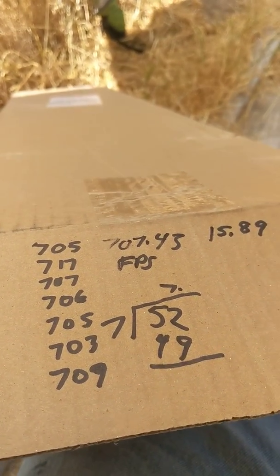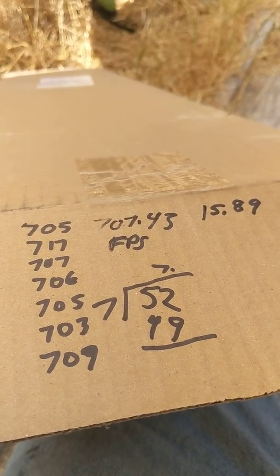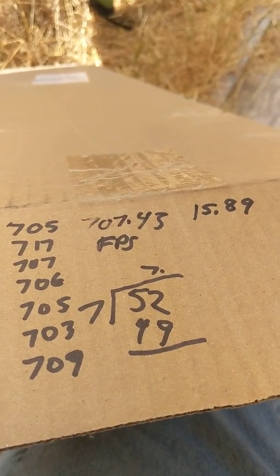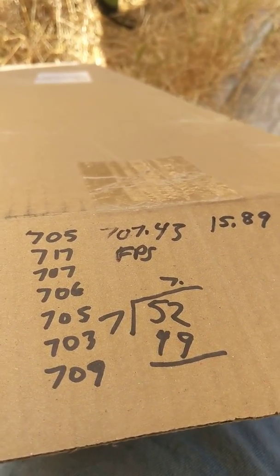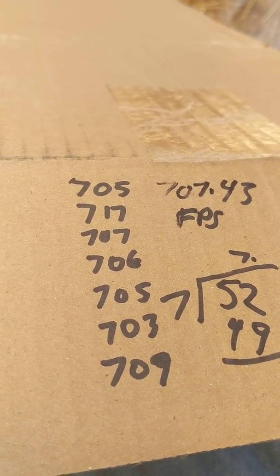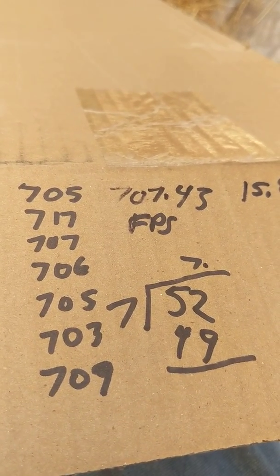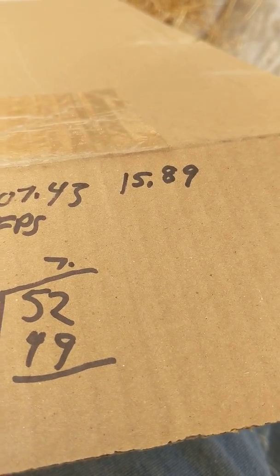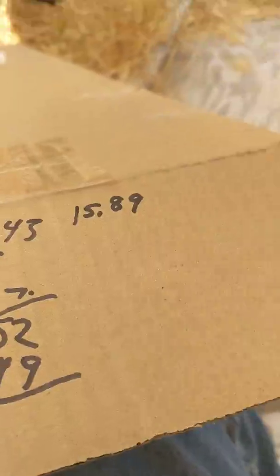I'm out here shooting the Gamo Swarm. I just put a video on YouTube about the chronograph and feet per second from the chronograph. I was shooting the Crosman Premier Hollow Point Pellets, and this is the feet per second I got out of seven shots. That averaged to 707.43 feet per second, and that is 15.89 foot-pounds of energy at the muzzle shooting the Crosman Premier Hollow Points.